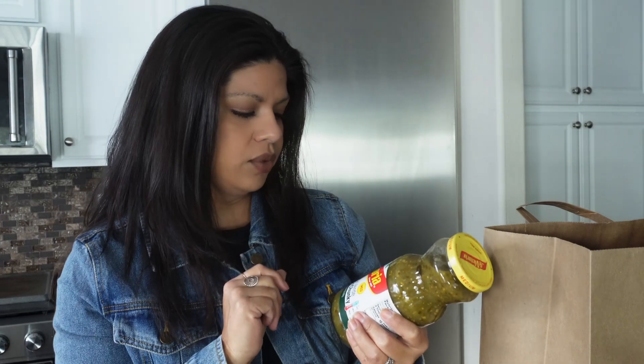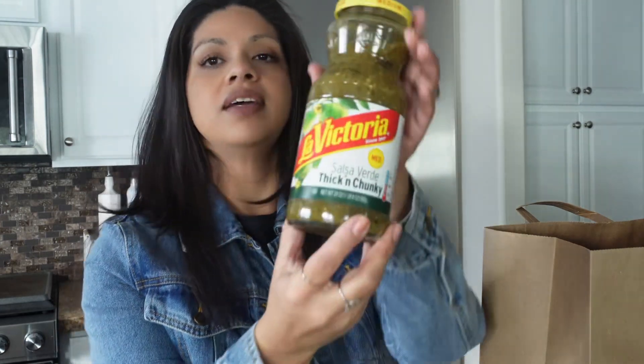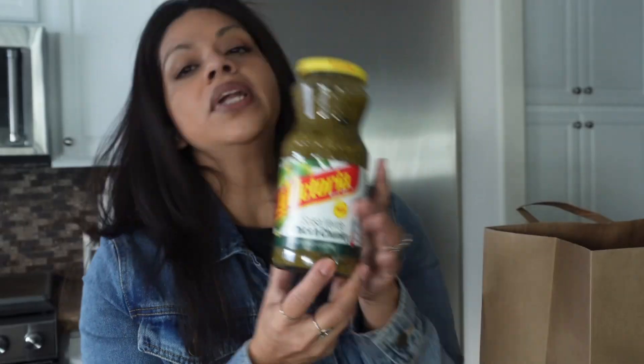This is my favorite salsa to make with chicken in the crock pot — La Victoria salsa verde in medium. Put this with a couple of chicken breasts in the crock pot and it is so, so good. One thing I really like to do is get a tortilla, put some cheese in it, and add the chicken that was already made with the salsa. So try that.